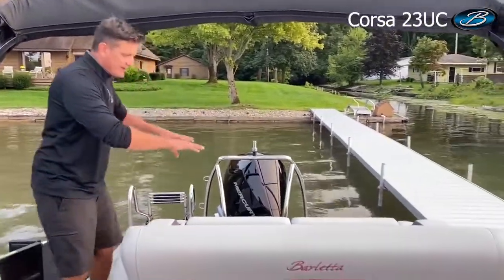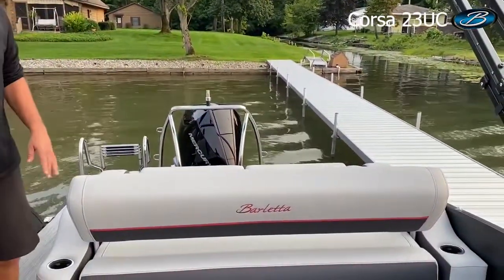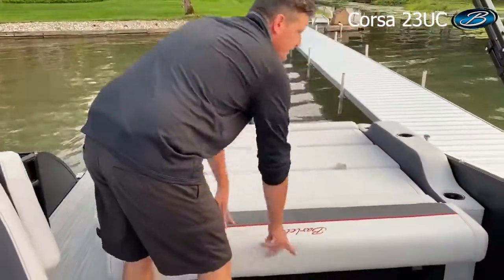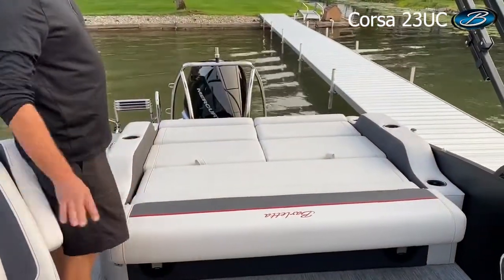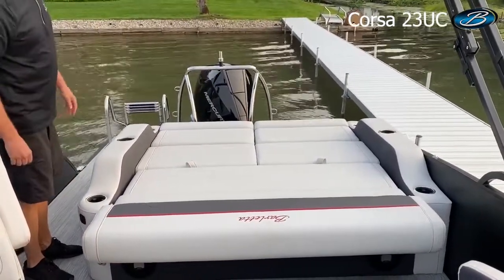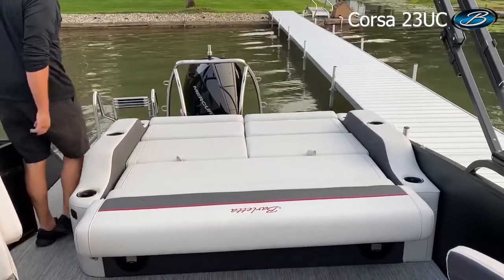We love having that good access out the back of the boat, but we don't want to be done there. You can lay the lounge into a full day bed position. If you just want to lay down on your stomach, grab a pillow and take a nap, this is a great way to do it. Absolutely love this.